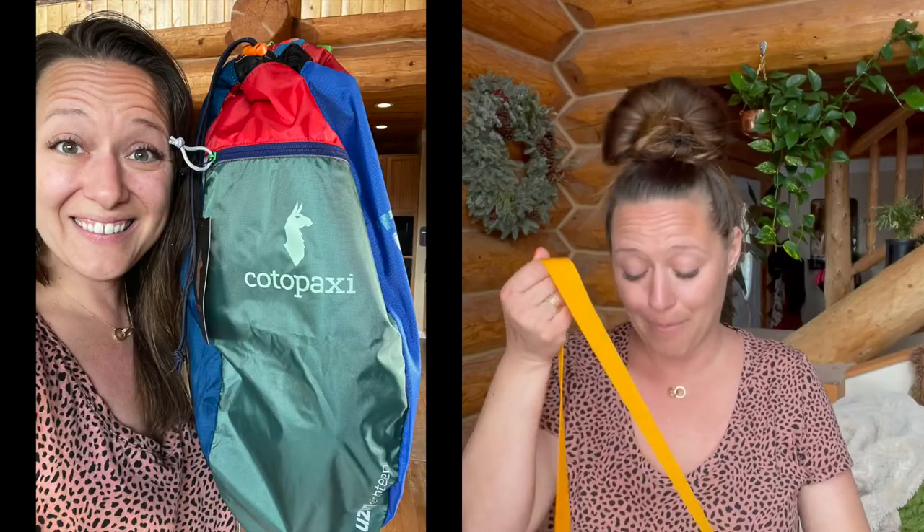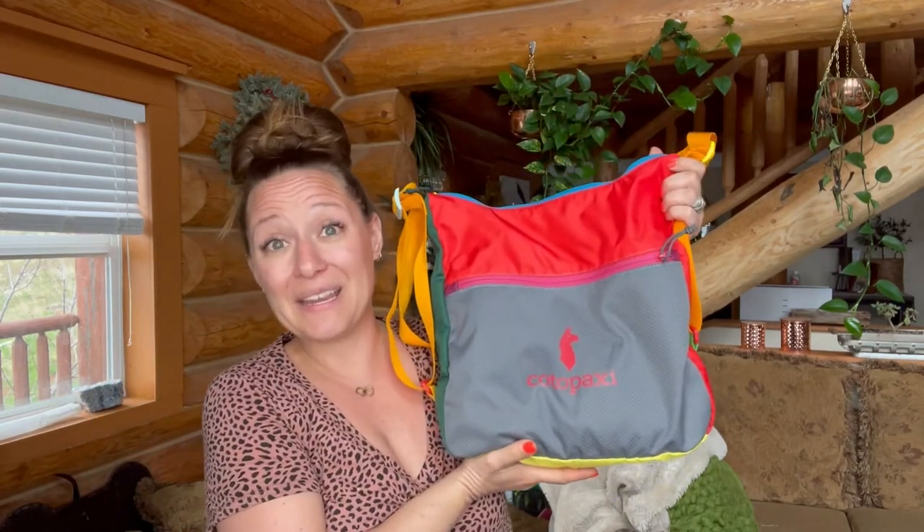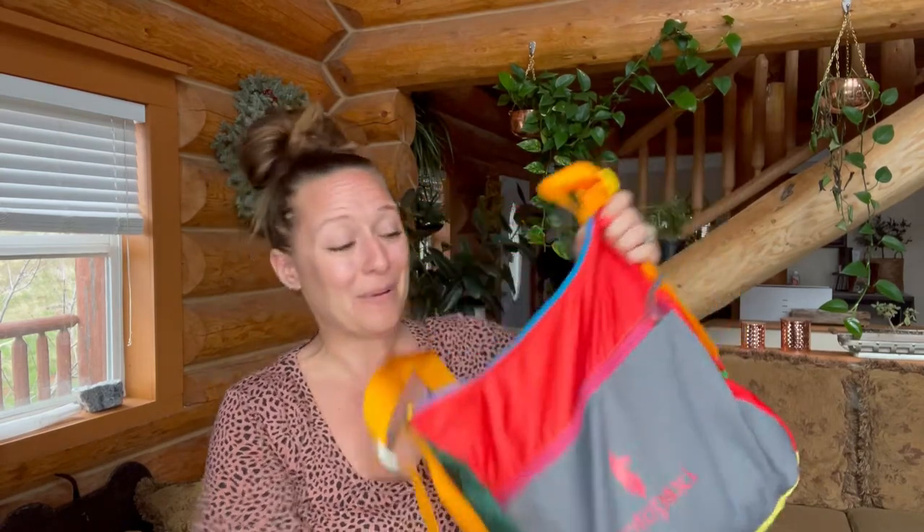I'm obsessed with this bag. You can actually buy this bag yourself on Cotopaxi's website. Ironically, I just bought a backpack from this company for Christmas because I thought it was so cool looking, and I didn't even realize how awesome the brand Cotopaxi was — what they stand for and how their bags are made. Anyway, that's the biggest, coolest part of the room drop, but there's more.